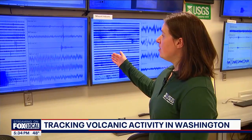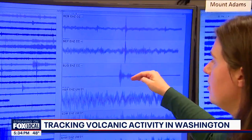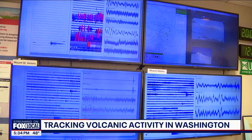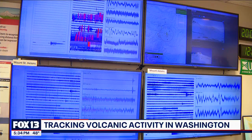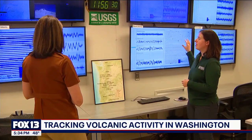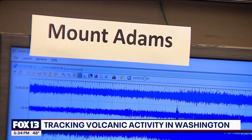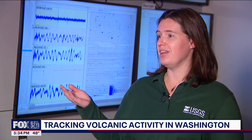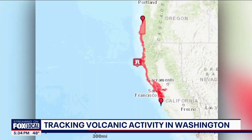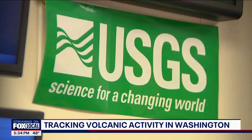Here we have a screen per volcano showing the monitoring data. Decades ago, a research geophysicist would have to keep their eyes glued to data on these screens. But Alex Yetzi tells me technology has advanced — now she gets updates in the palm of her hand. We are always listening. We have alarms that let us know when we have large earthquakes.